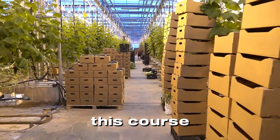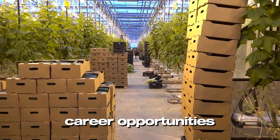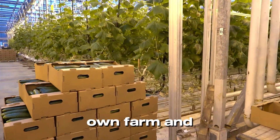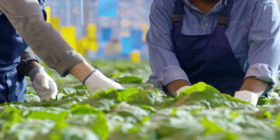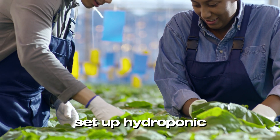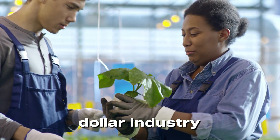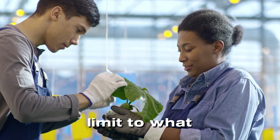By taking this course, you open doors to incredible career opportunities. Become a hydroponic farm manager or technician, launch your own farm and sell premium produce, or work as a consultant helping others set up hydroponic systems. With hydroponics being a $12 billion industry globally, there's no limit to what you can achieve.